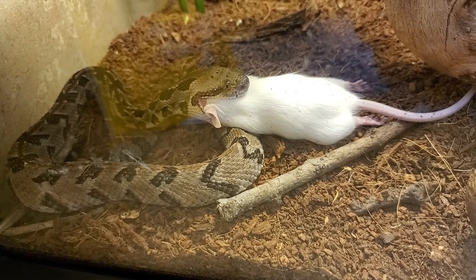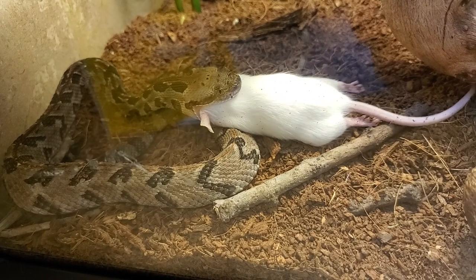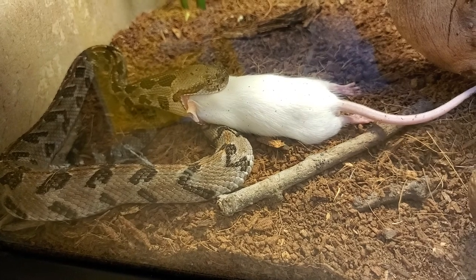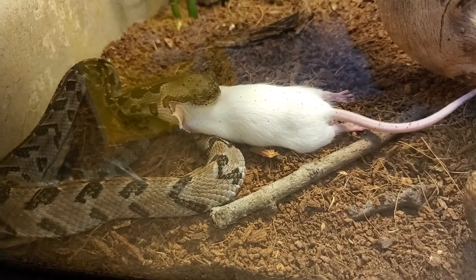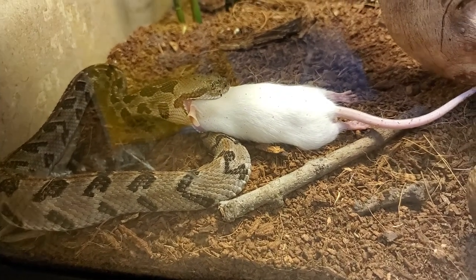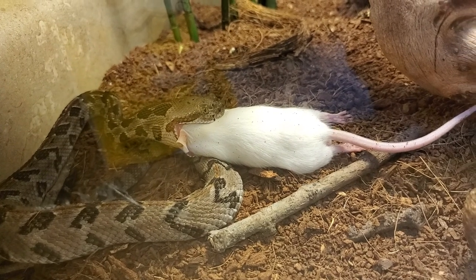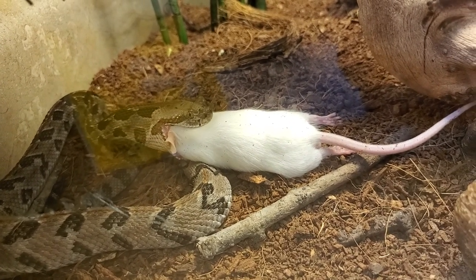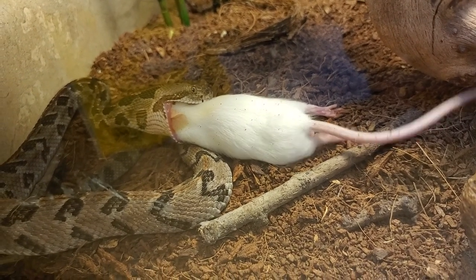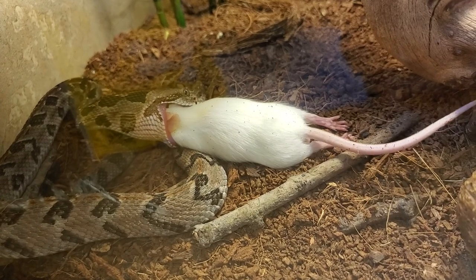It's so amazing how their jaws unhinge to fit this animal in its mouth. The mouse is actually still moving, having some type of paralysis because of the venom. But the snake has just about got the entire mouse's head inside of its mouth.